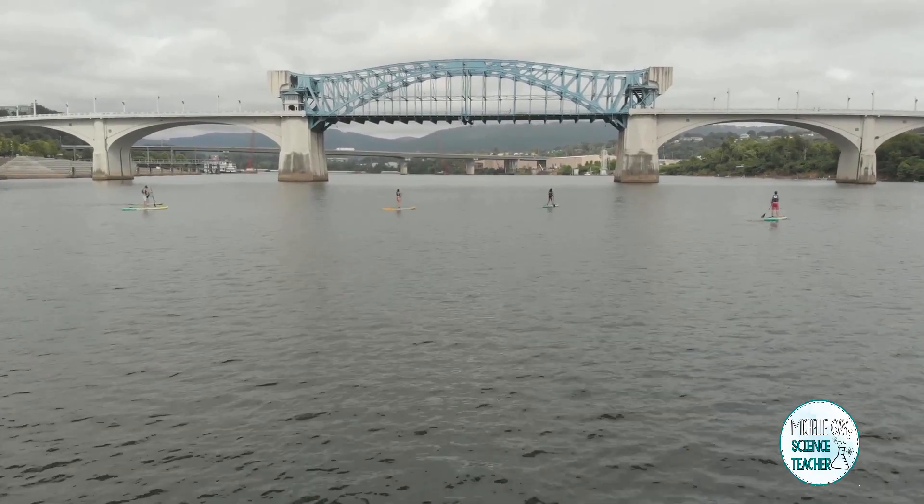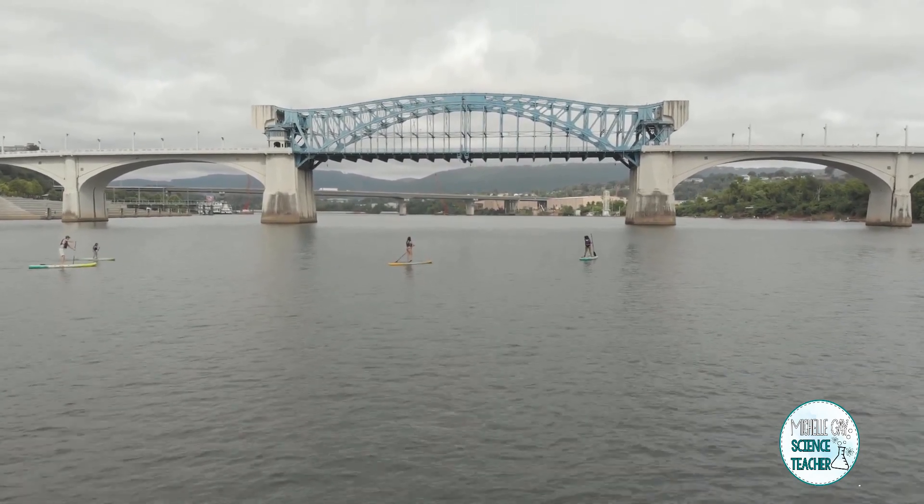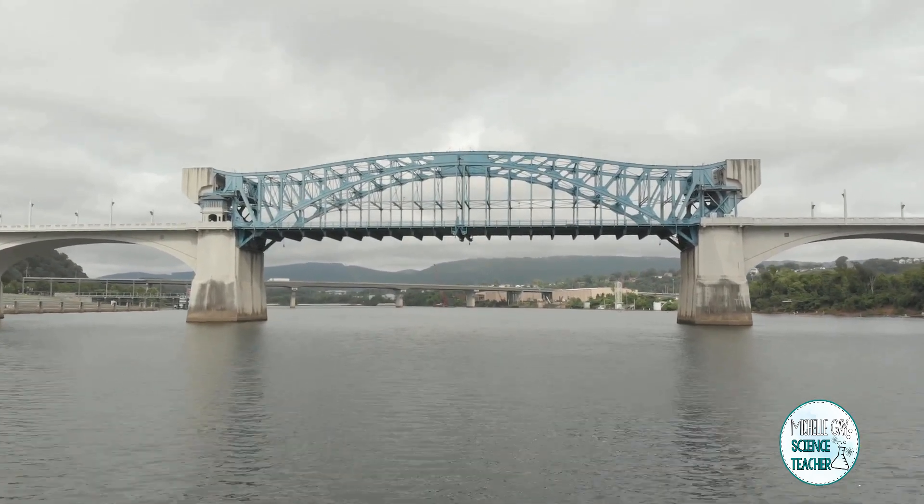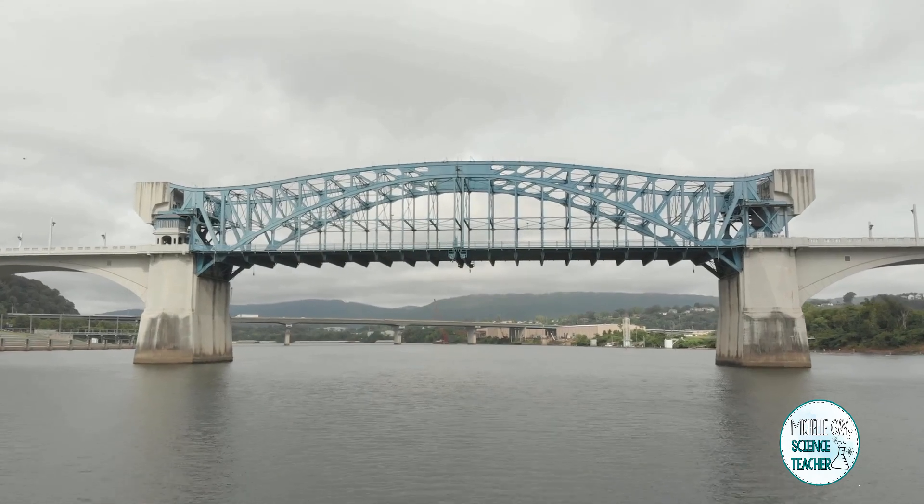So what is a bridge? A bridge is a structure that's over a body of water that we can safely travel over. There are a variety of bridges all around the world made of different sizes and different materials. Bridges have three important things they need to do: carry their own load — meaning the weight of the bridge itself — carry the load of whatever is traveling across, and carry the load of the environment, such as earthquakes, strong winds, hurricanes, and thunderstorms. Bridges have to be able to withstand all those things.